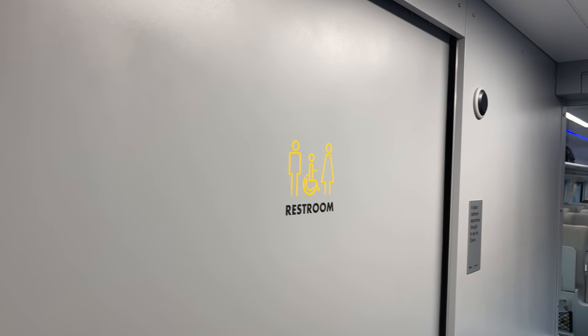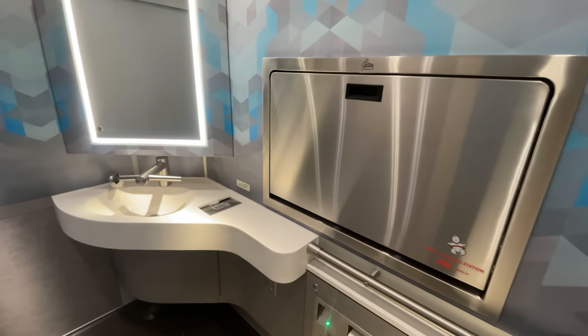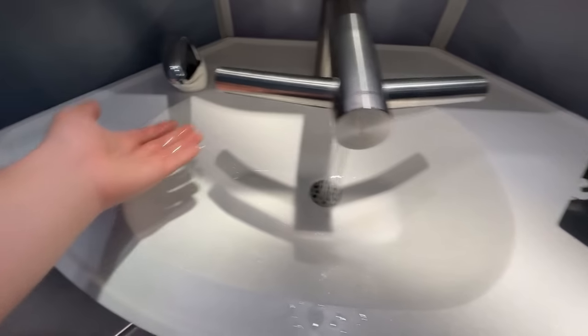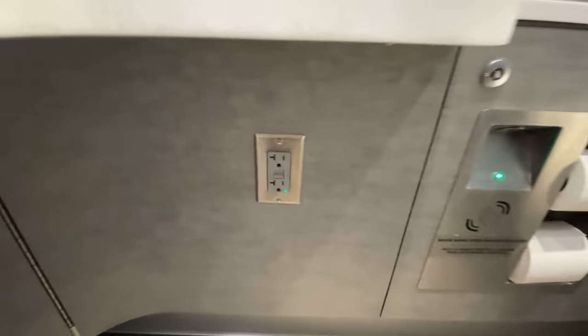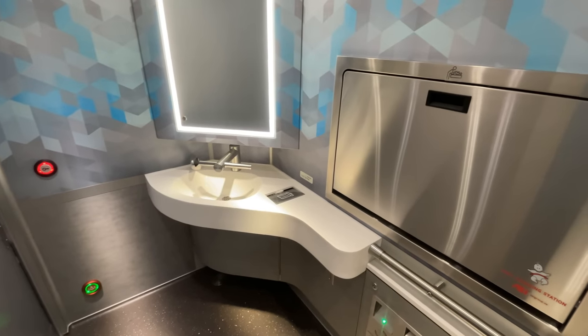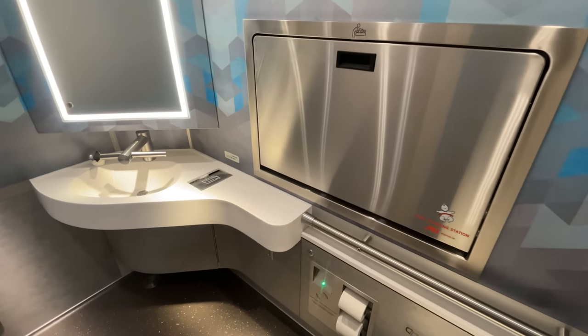Bathrooms on Brightline are found at the end of each coach. Pressing the button, the door slides open; pressing the lock button once inside slides the door shut. As with any Venture train set, the bathrooms are fantastic. All bathrooms are accessible facilities offering a ton of space. The automatic sink works well with plenty of soap and a Dyson integrated hand dryer. Beneath the counter are two 120-volt outlets, next to which is the motion-activated toilet control and toilet paper. Every fixture still has that beautiful metallic luster, and the counter, mirror, and toilet are all free of blemishes. This one is a 10 out of 10.